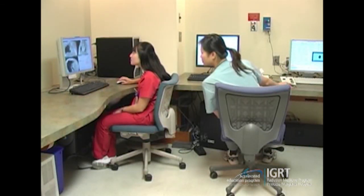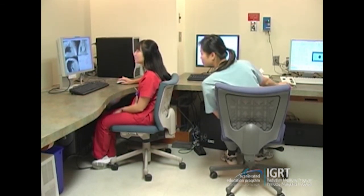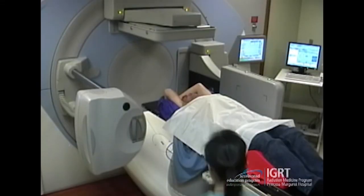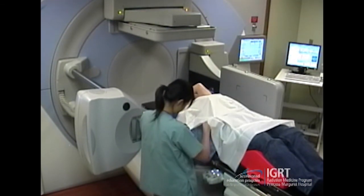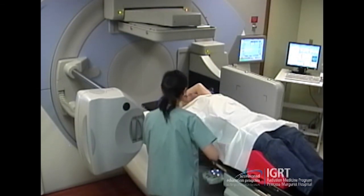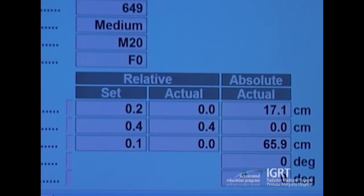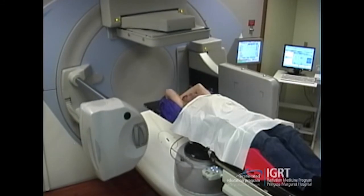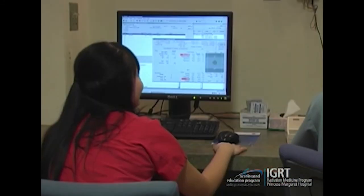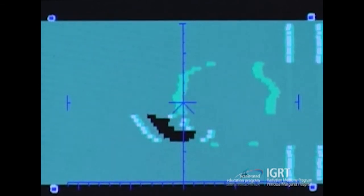For image registration, both rotational and translational errors are assessed. Translational errors are corrected using the automatic couch shift function; today we are able to make these adjustments from outside the room, saving time. For rotational error, three degrees or under is accepted. If rotation is greater than three degrees, we reposition the patient and retake the cone beam scans. Here the therapists are acquiring a verification scan to confirm the image registration and shifts are accurate.